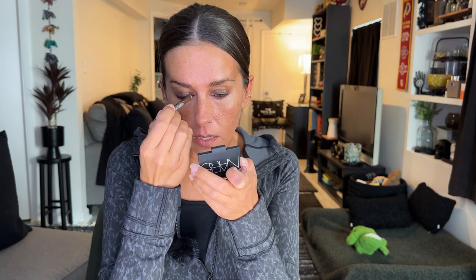First I'm going to tightline with the Milani Stay Put Eyeliner in After Dark. It's really nice to tightline — it doesn't move around and it doesn't gather like a lot of other black eyeliners do in the inner and outer corners. For the other liner I'm using Bold Brown Tattoo Studio from Maybelline. I've had a really good experience with these Maybelline Tattoo Studio liners — I've had a few and they all perform really well.